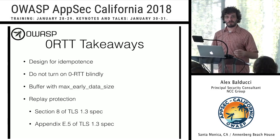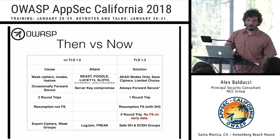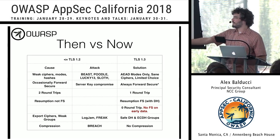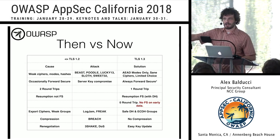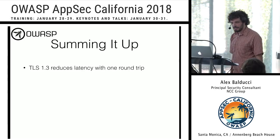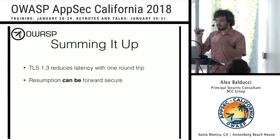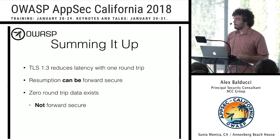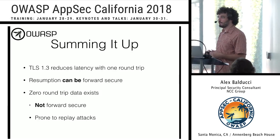A few other improvements in TLS 1.3: we've gotten rid of all export ciphers and weak groups — no more LOGJAM, no more FREAK attacks, only safe DH and safe elliptic curve groups. Compression is no longer allowed, which eliminates the BREACH attack. Renegotiation, which led to the triple handshake attack and denial-of-service attacks, is replaced with an easy key update mechanism. Summing up: TLS 1.3 reduces latency with one round trip; resumption can now be forward secure with the additional DH step; zero round trip data exists to further speed things up but is not forward secure and is prone to replay attacks — keep these in mind when designing your application.